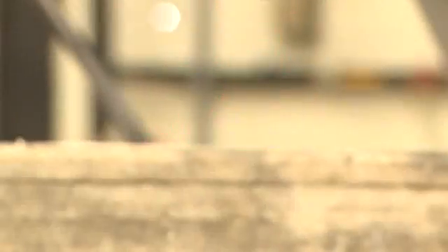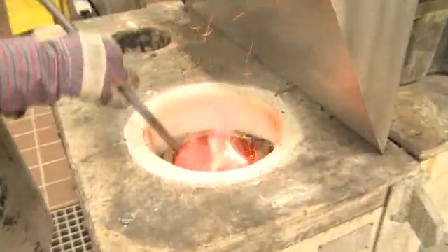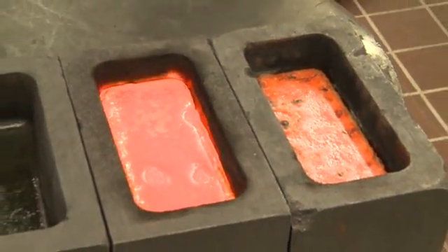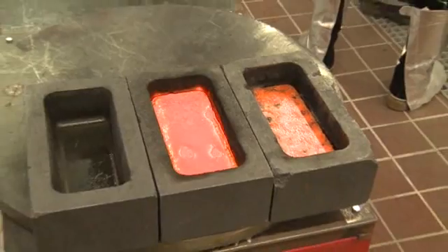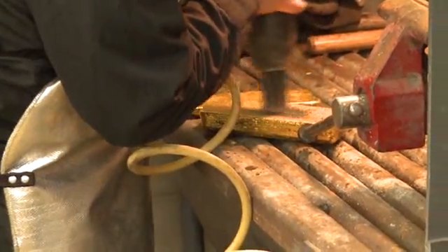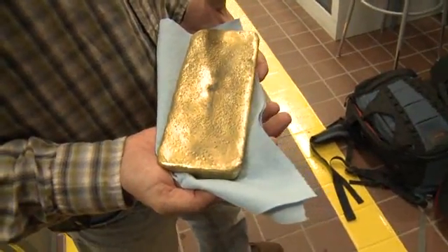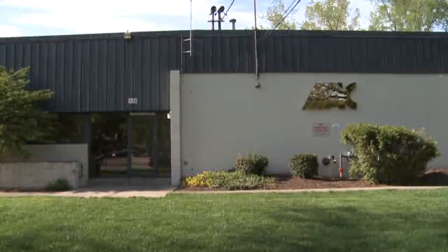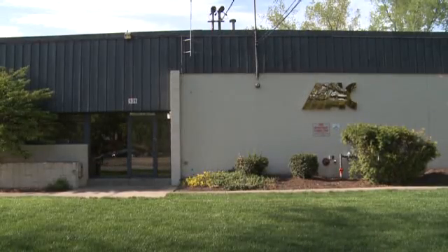We watch the price of gold on a daily basis — it does have a dramatic impact on our business. As the underlying price of the commodity, whether it be gold, silver, platinum, or palladium, rises, our overall profitability rises as well. Anywhere north of $500 to $600 per ounce would probably be a good market for us, and north of $1,000 per ounce is excellent. It's a good industry to be in.